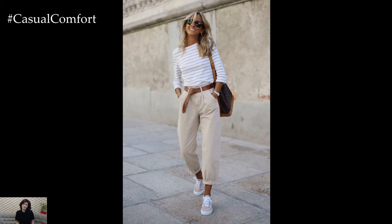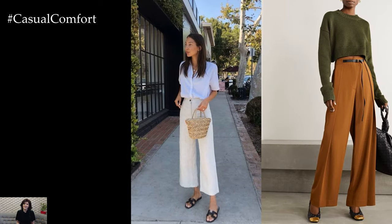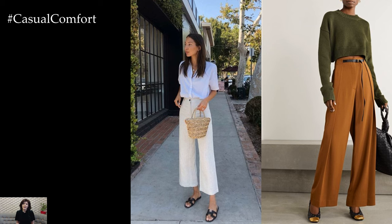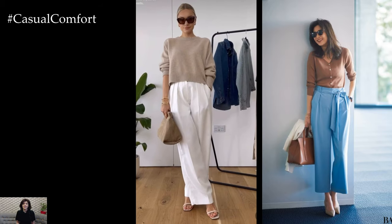In summary, casual spring outfits are all about embracing the joy and vibrancy of the season while staying comfortable and stylish. By incorporating lightweight layers, playful patterns, fresh colors, and practical accessories, you can create effortlessly chic ensembles that capture the essence of spring and make you feel confident and ready to enjoy the beauty of the season.